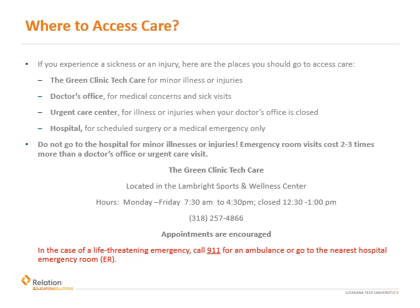Now that you have your insurance card, you're ready to seek care as needed. In the event of sickness or injury, please visit the Green Clinic Tech Care if possible. The Green Clinic Tech Care is in the Lambright Sports and Wellness Center and is open Monday through Friday from 7:30 a.m. to 4:30 p.m., and closed each day for lunch from 12:30 to 1 p.m. Although appointments are encouraged, walk-ins are accepted until 3:45. To schedule an appointment, please call 318-257-4866.